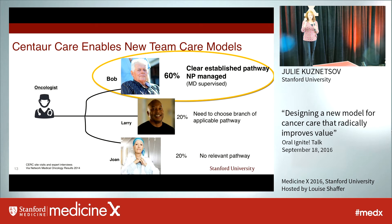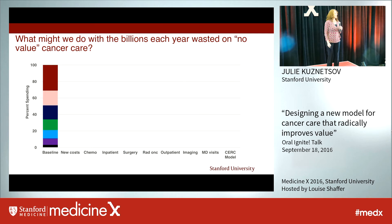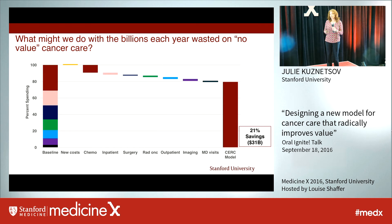So machine plus human plus better process equals higher value care for cancer patients. But there's another bonus: if a model like this were scaled across the country, we would save billions every year. And so I leave you with this question: what might we better do with the billions of dollars currently wasted on no-value care for cancer patients? Thank you.